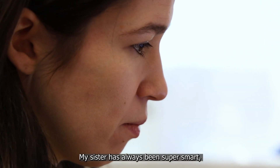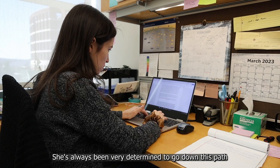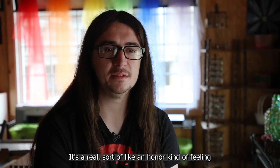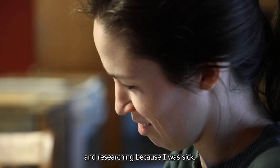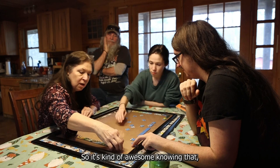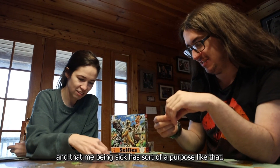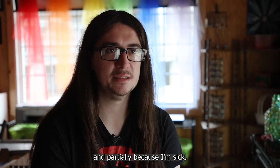My sister has always been super smart, very practical and dedicated — always determined to go down this path of researching. It's a real honor kind of feeling to know that she got into this very complex field and is researching because I was sick. So it's kind of awesome knowing that she would go that distance and that me being sick has sort of a purpose — a lot of medicine research is getting done partially because I'm sick.